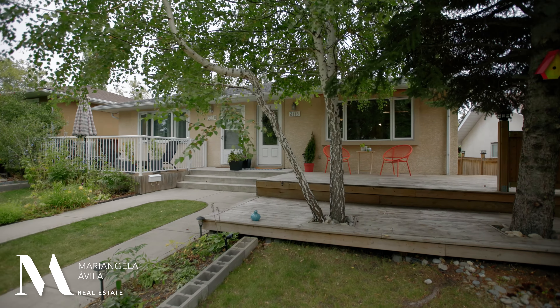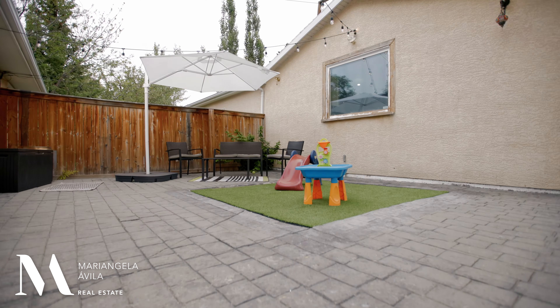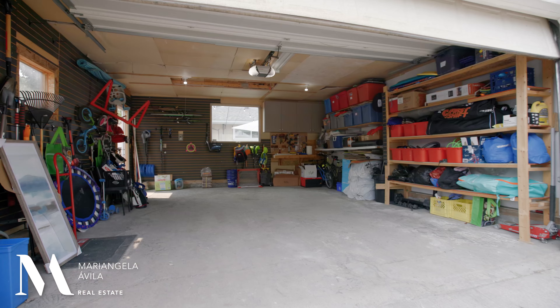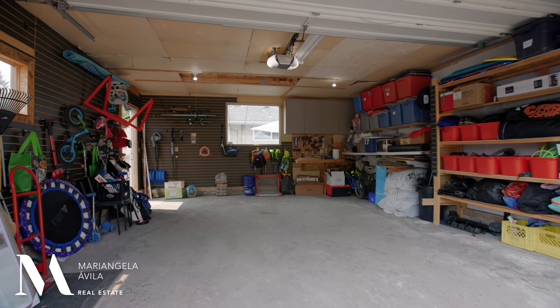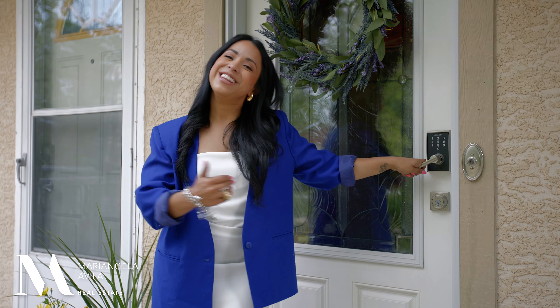Finally, you get to enjoy that inner city lifestyle without having to sacrifice on anything you would want in a detached home. Not only do you get a nice sized home with incredible value, but here you also get a fully fenced backyard and an oversized double detached garage. Check out the curb appeal and let's go inside.